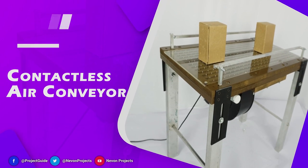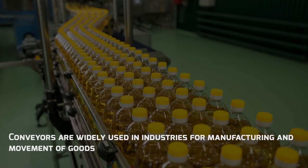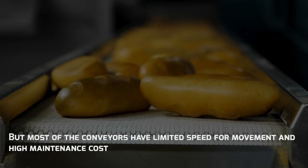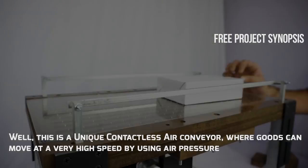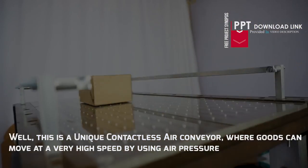Contactless Air Conveyors are widely used in industries for manufacturing and movement of goods, but most of the conveyors have limited speed for movement and high maintenance cost. This is a unique contactless air conveyor where goods can move at very high speed by using air pressure.